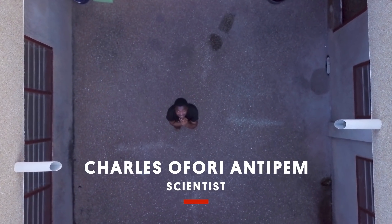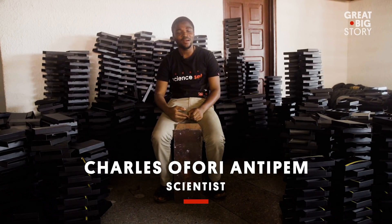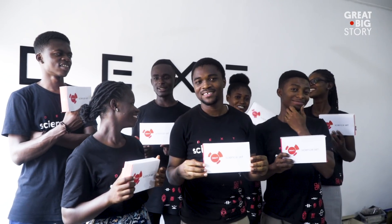I'm Charles Ofury Antepem. I'm 26 years old. I'm a scientist, and some people call me the mad scientist. He might be mad, but he sure is brilliant.